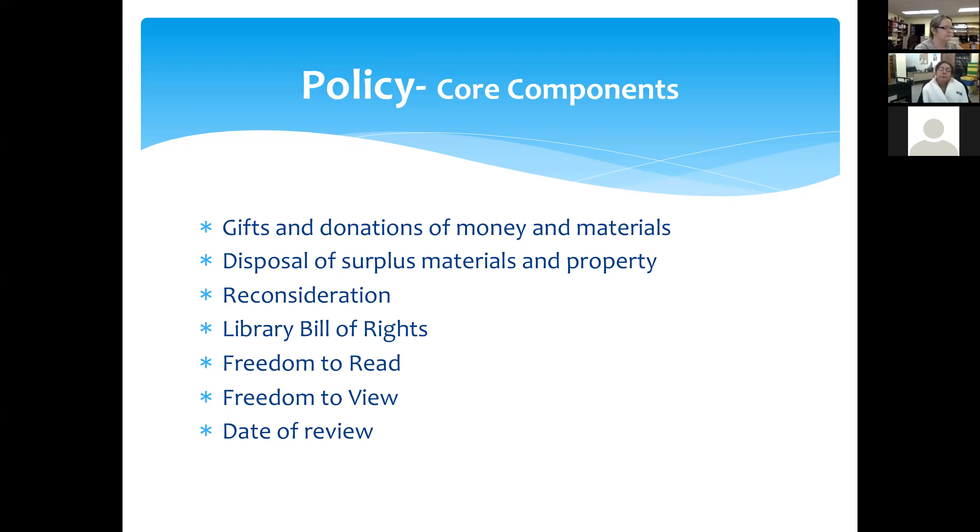Every collection development or management policy should also have a component that talks about your disposal of surplus materials and properties. This helps you say to your community — and helps your board members advocate — why we're taking things off the shelves and what we're going to do with them. Many libraries run a book sale to get rid of their weeded materials. Before you do that, I really want you to consider your hourly wage versus the time it takes to run the book sale and look at your profit to see if you're really making any money. Book sales take an incredible amount of energy and work.